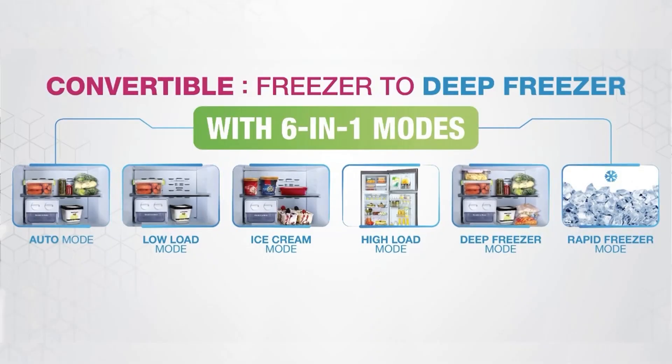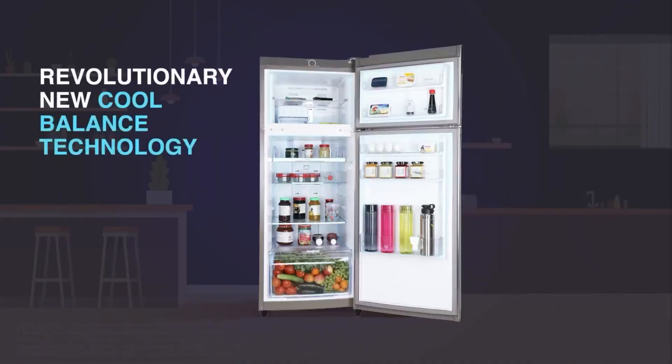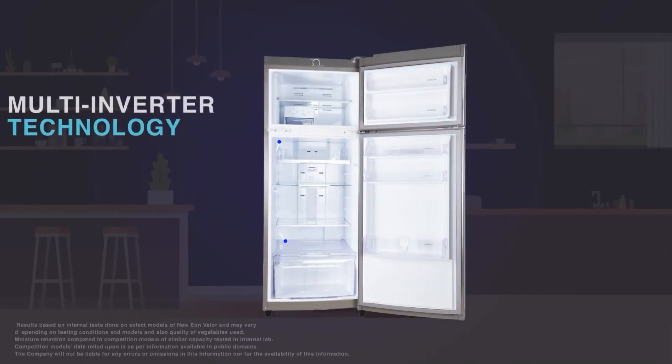With the 6 in 1 convertible freezer technology, you may use the freezer in 6 different modes as per your requirement. The Cool Balance Technology coupled with Moisture Control Technology delivers up to 30 days of freshness to your fruits and vegetables.